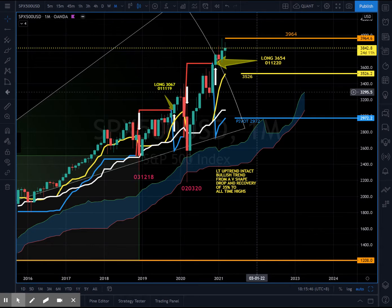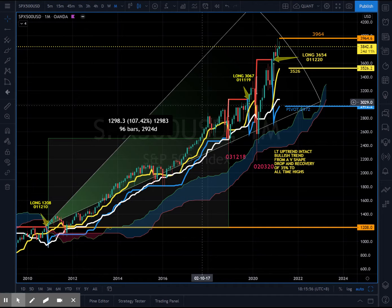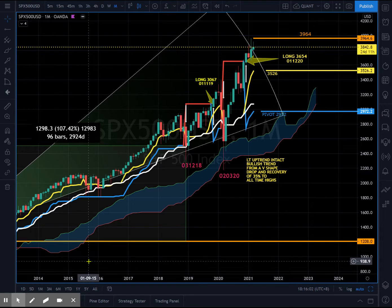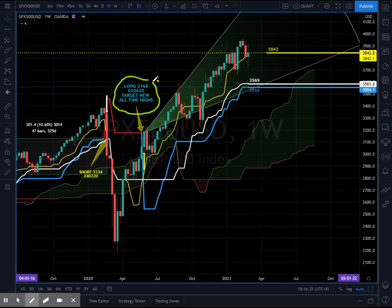We closed at 3842 — it was a very nice bounce on Friday's close. On a long-term basis, you can see the S&P 500 is still on a very bullish uptrend, touching a high of 3964. Whether we can hit 4000 remains to be seen. Looking at the weekly charts, they are still very bullish. The long signal at 3164 is still valid from the 1st of June 2020, with very nice gains of almost 800 points. The weekly chart has still not even violated the Tenken line, which is the yellow line on the Ichimoku cloud — a fast-moving average.